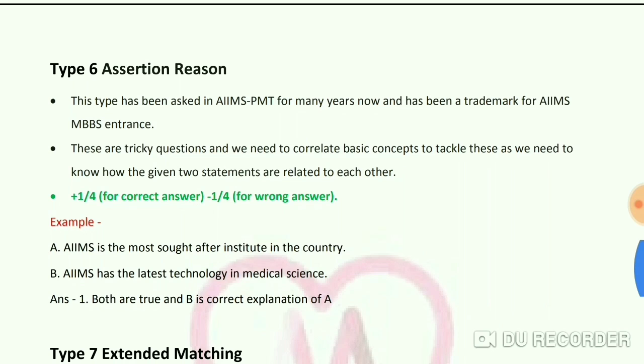Type 6 Assertion Reason has been asked in AIMS PMT for many years and is a trademark of AIMS MBBS entrance. These are tricky questions requiring knowledge of basic concepts and how two given statements relate to each other. Marking is +1/4 for correct and -1/4 for wrong. Example: 'Assertion — AIMS is the most sought-after institute in the country. Reason — AIMS has the latest technology in medical science.' Answer: Both are true and B is the correct explanation of A.